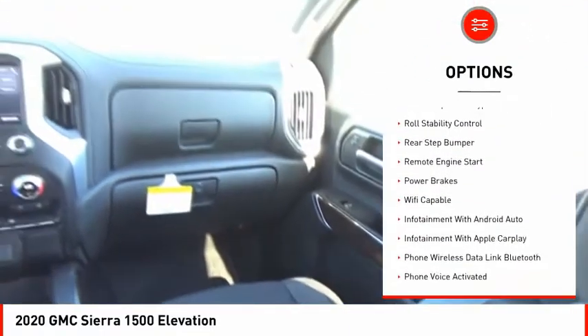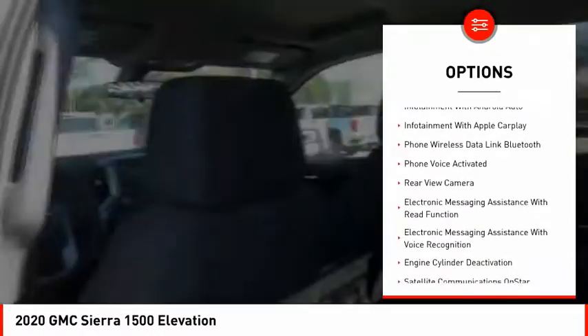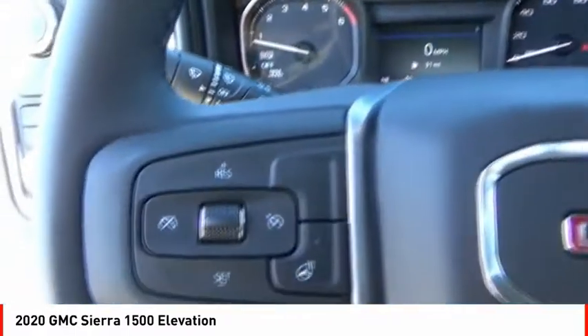cargo bed light, LED, active grille shutters, traction control, stability control, front suspension type strut, roll stability control, rear step bumper, remote engine start, power brakes.